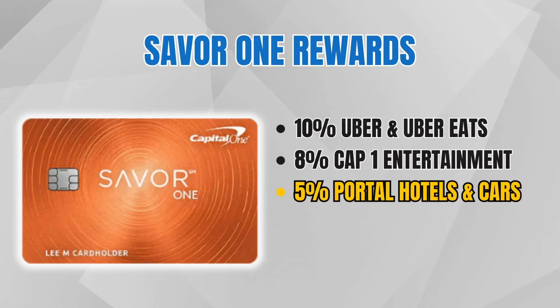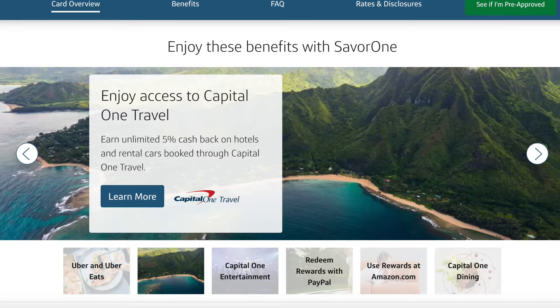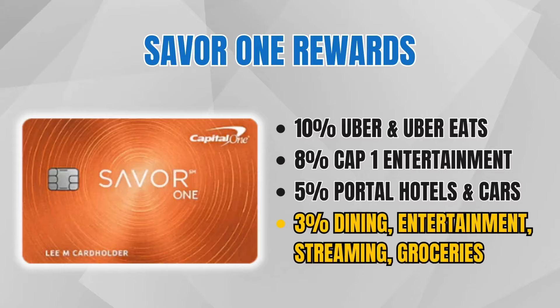Using the Capital One Travel Portal, you can get 5% cash back on hotels and rental cars booked through that portal — decent, but not special, so I only occasionally use it. The 3% cash back categories are really what make this no annual fee card shine. You get 3% cash back on dining, entertainment, popular streaming services, and grocery. It's great to have this many 3% earning categories, since no annual fee cards typically don't offer this many ways to earn a ton of cash back.